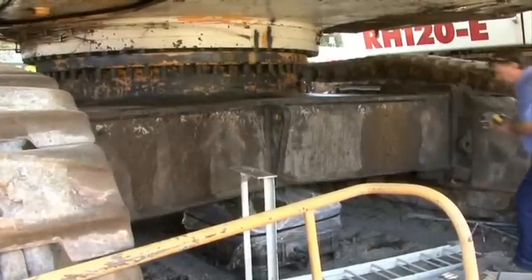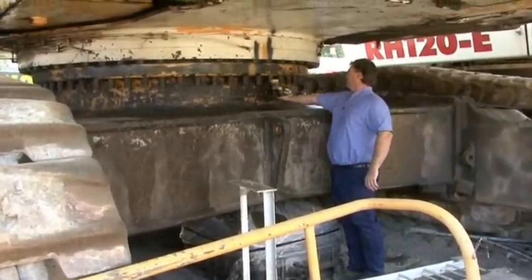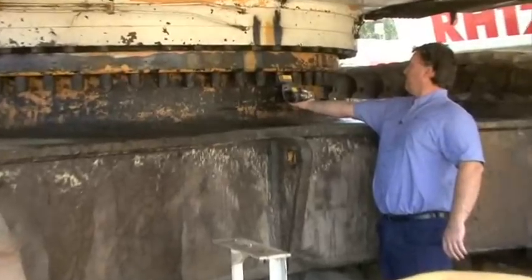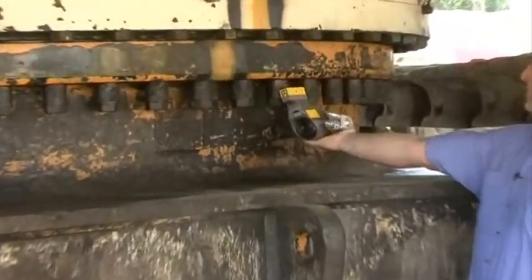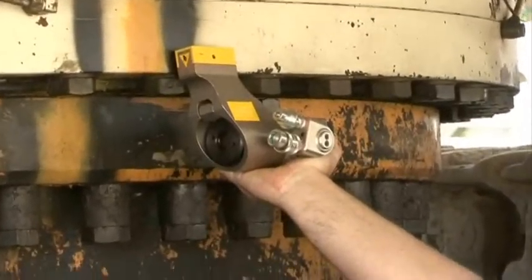One of the common applications for the hydraulic wrench is our slurry bolts. The tool is placed under here as such and can be used for undoing and doing up. Also these top bolts — same again, undoing and doing up.